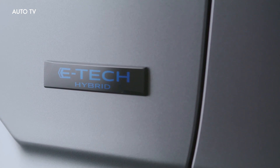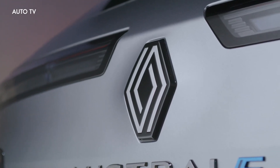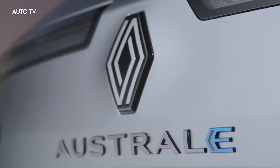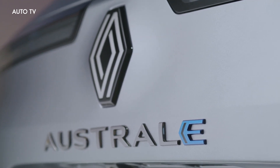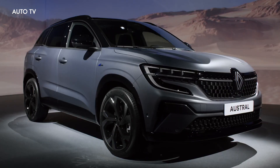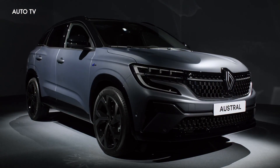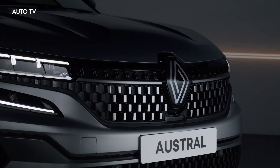Power is provided by a turbocharged 1.2-liter three-cylinder engine equipped with mild hybrid tech, described as being a genuine alternative to diesel. There's no oil burner available for the Austral as the Kadjar's dCi has been dropped. The 48V lithium-ion battery and starter motor are part of a setup making 130 horsepower, channeled to the wheels via a six-speed manual gearbox.